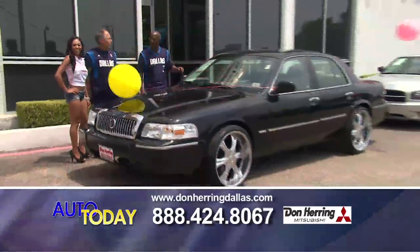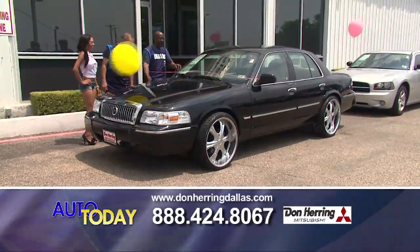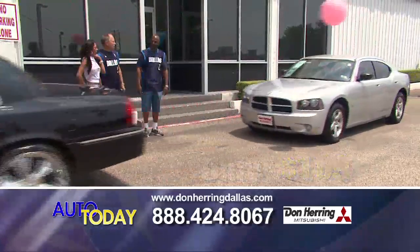Looking good in the neighborhood! This is a 2010 Grand Marquis — leather seats, black, with 22-inch wheels. Zero down. How much is it? $169. That's an easy $169, baby.